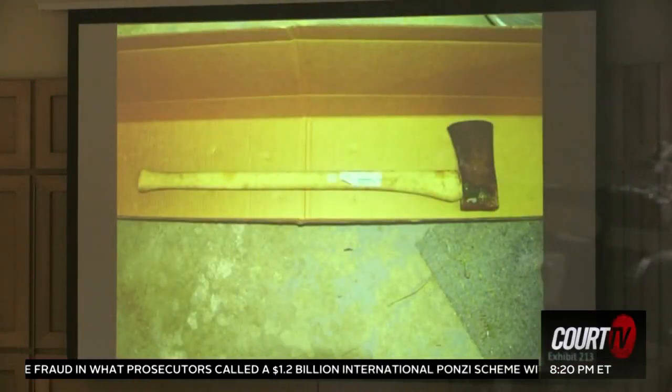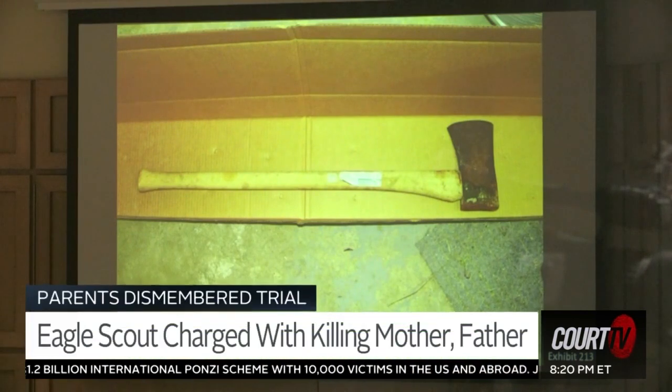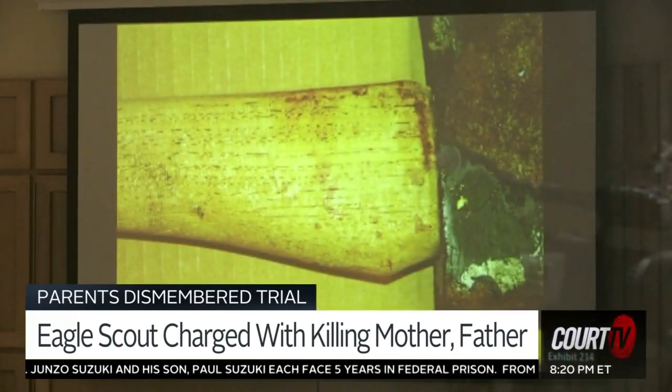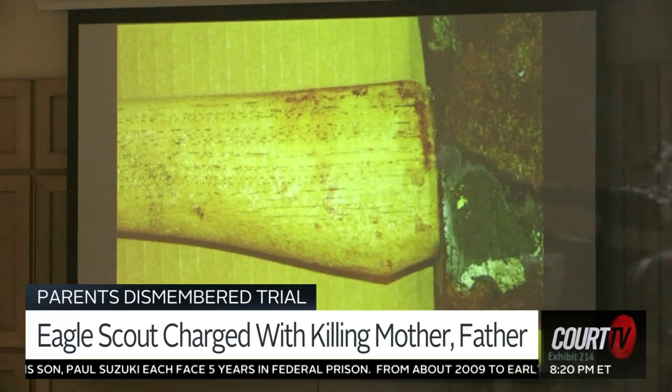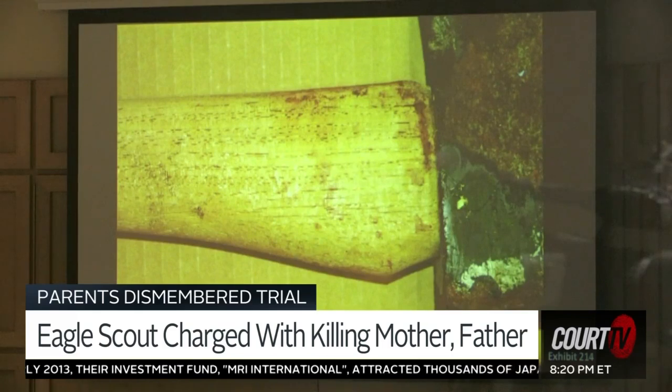Please describe Exhibit 213. 213 is a photograph of the axe that I collected from the garage. This red staining is consistent in appearance with that of blood. There's also some dark staining on the metal portion of the axe head itself.